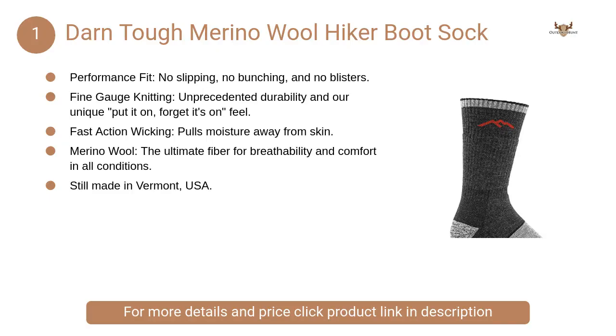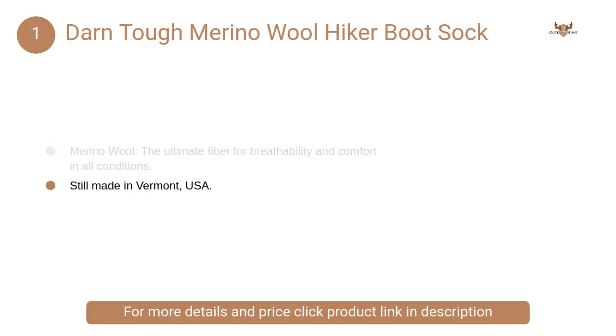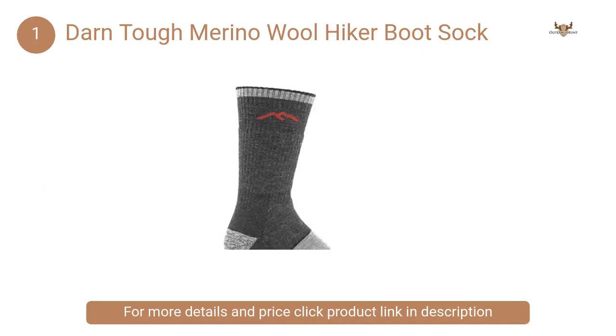At number one, Darn Tough Merino Wool Hiker Boot Sock. True seamless construction provides a smooth performance fit — no slipping, no bunching, and no blisters — still unconditionally guaranteed for life.